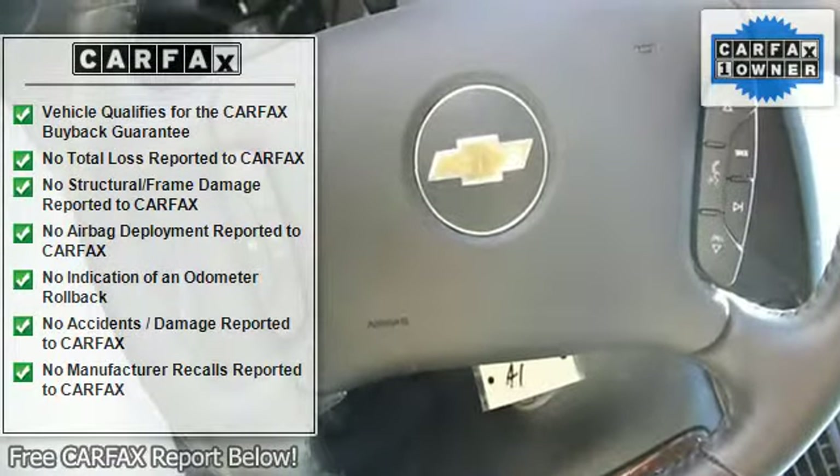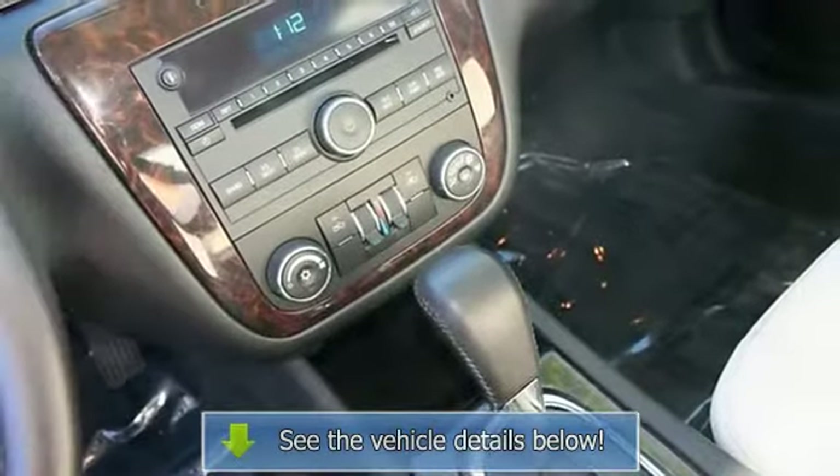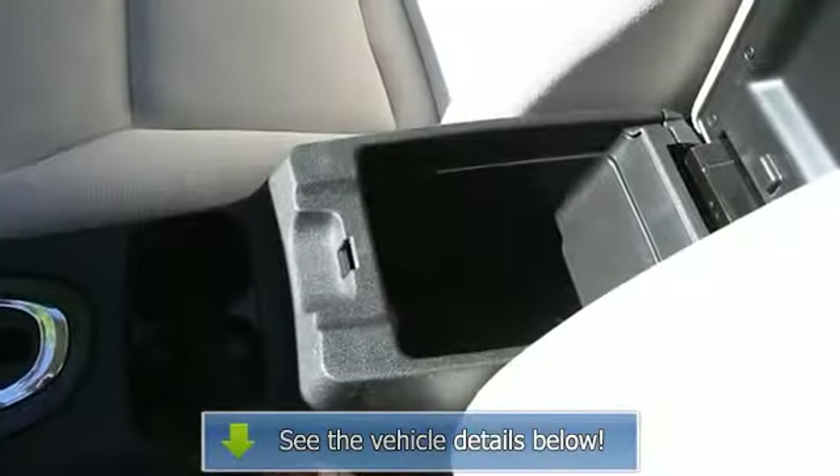Leather steering wheel, power windows, power door locks, keyless entry, remote engine start, cruise control, remote trunk release, engine immobilizer.